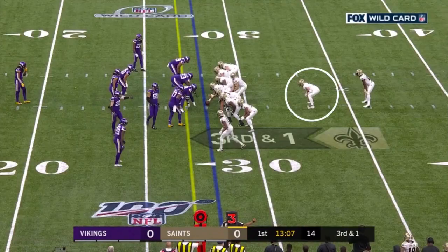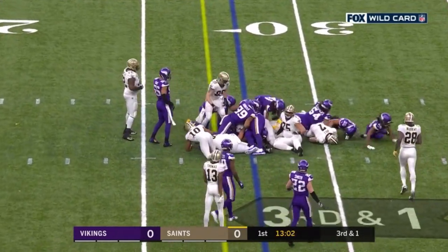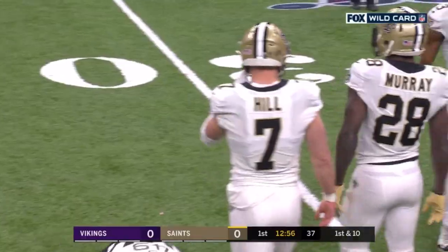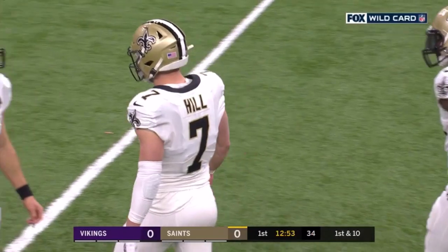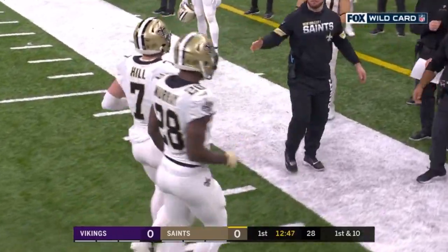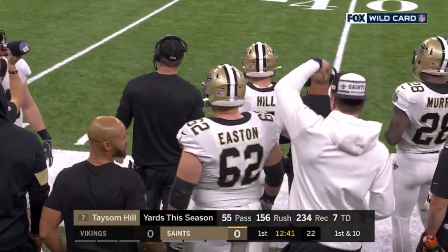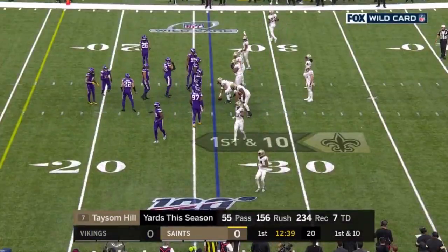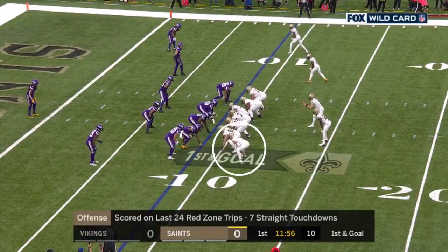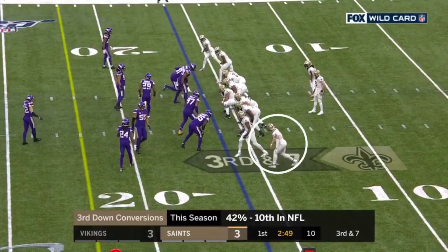Former Viking Latavius. Handoff to Taysom Hill and he picks up the first down. He'll play quarterback, he'll catch passes, he'll run it, and during the regular season averaged just under six yards per carry. He's now six of seven on the year on third down and one. You always hear the coaches say, the more you can do — there's nobody I've ever seen that does more than Taysom Hill.